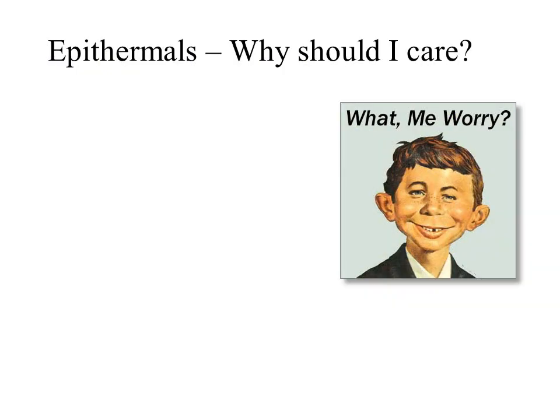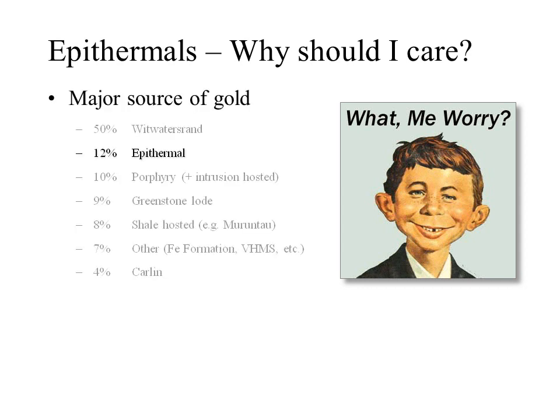Why should we care about epithermal deposits? Well, they're a major source of gold, providing about 12 percent of the world's annual gold production. In fact they are the second largest producers of gold globally after the Witwatersrand deposits.